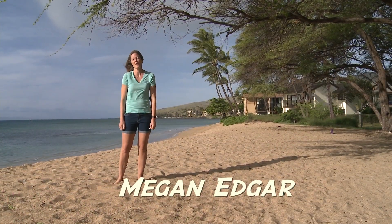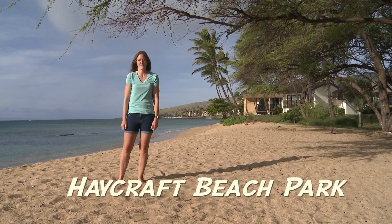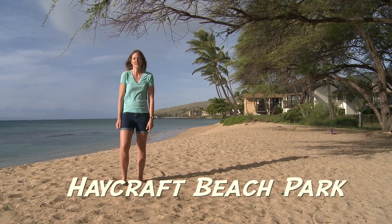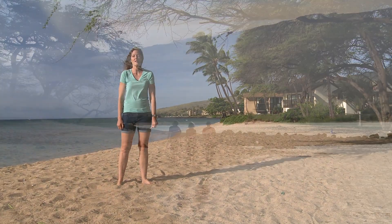Aloha, my name is Megan Edgar and we're at Haycraft Beach Park in Ma'alaea. Haycraft Beach Park offers free parking and access to the north end of one of Maui's longest beaches. It's a great place to take a walk in the morning.